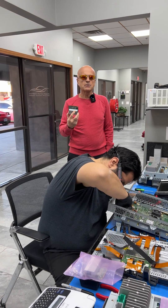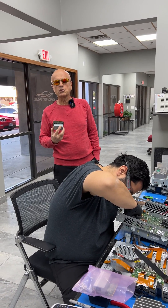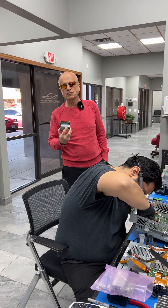And once we upgrade the MCU, we are able to provide ongoing remote support, even pushing updates. Thank you for joining us.